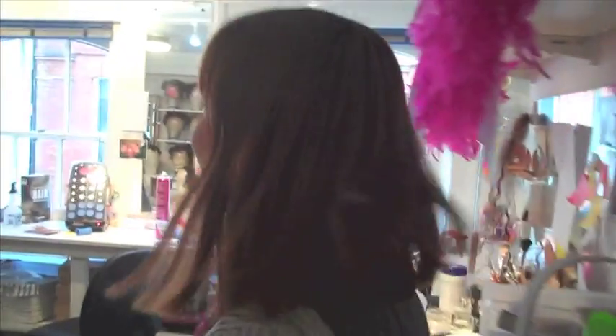Welcome, come in. This is the wig and makeup world for Love Never Dies. This is where we all hang out. There's about six of us in here.